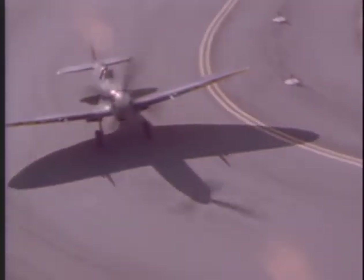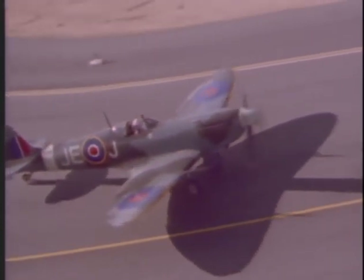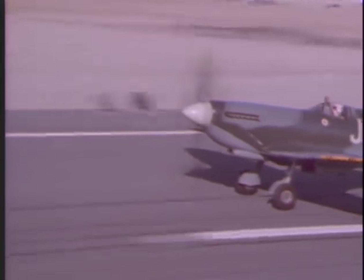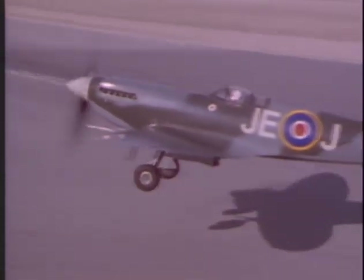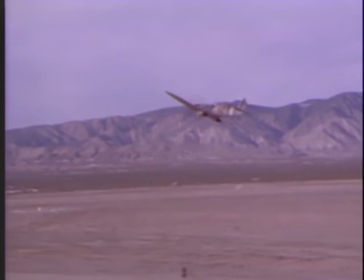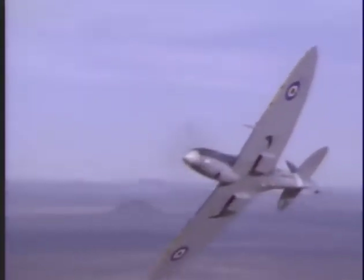This restored Spitfire carries the JEJ marking, immortalized by the great British ace Johnny Johnson. Its home is now in California. Rolls-Royce Merlin engines fitted to Spitfires and Hurricanes were the key to their great performance. But Merlins had a drawback — they had carburettors. When a Spitfire or Hurricane was pushed over into a dive, the engines promptly died. Fuel-injected Messerschmitts had no such problem.